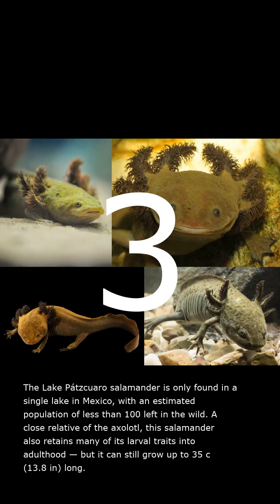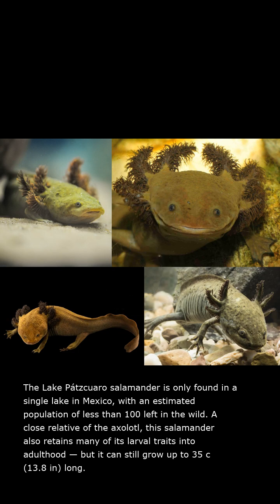The Lake Pazcuaro salamander is only found in a single lake in Mexico, with an estimated population of less than 100 left in the wild. A close relative of the axolotl, this salamander also retains many of its larval traits into adulthood, but it can still grow up to 35 centimeters (13.8 inches) long.